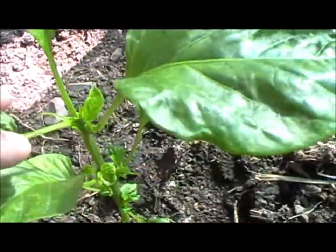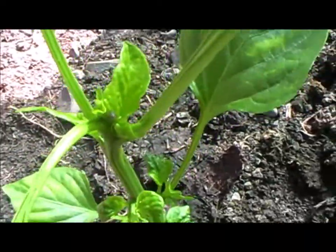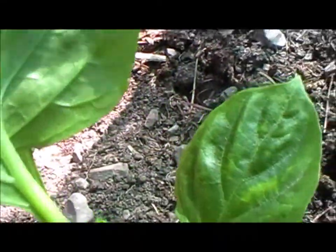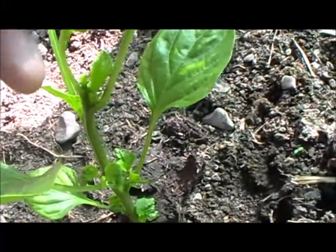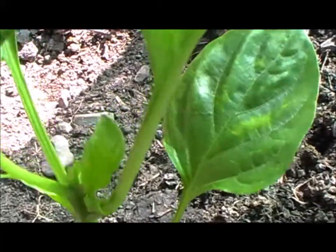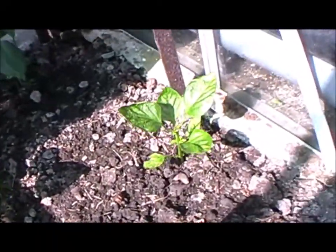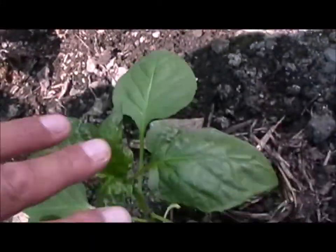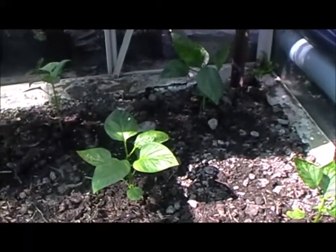On the sweet peppers — the bell peppers — you can see they're starting to bush out now where I pinched the top out. I'm just keeping my eye on the aphid issue and spraying with soapy water as and when I notice any. Generally speaking they're looking good. I might give them another spray with Epsom salts in a week or two, and I've still got some to top out — I haven't topped them all out yet — but so far they're doing alright.